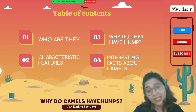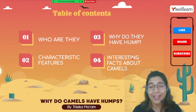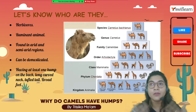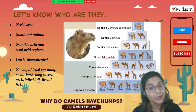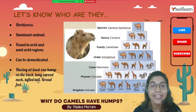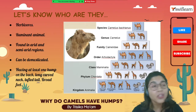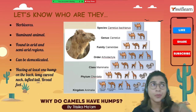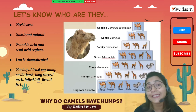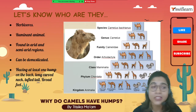Starting with the characteristic features of the camel: first, camels are herbivores because they only feed on plants. Secondly, they are ruminant animals — they regurgitate and chew the cud, and they have different chambers in their stomach to properly digest the cellulose of plants. They are specifically found in desert areas, generally called arid and semi-arid regions.